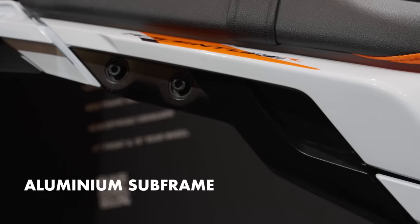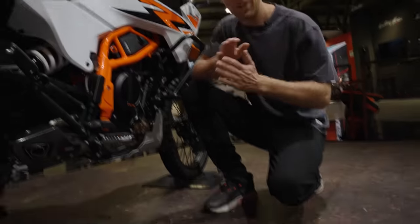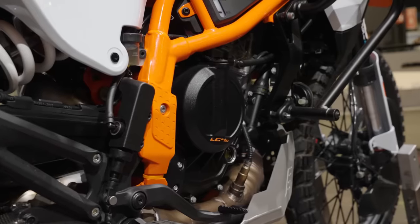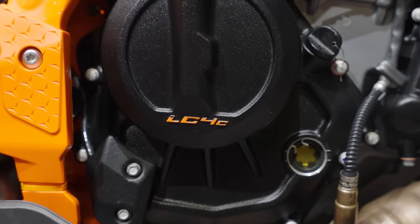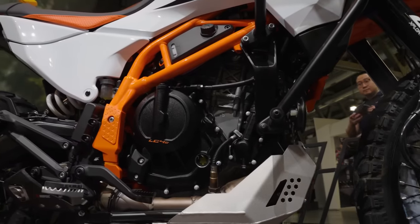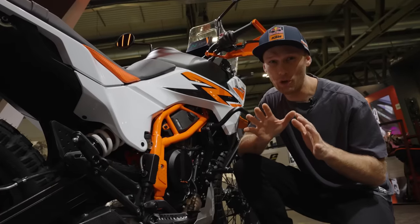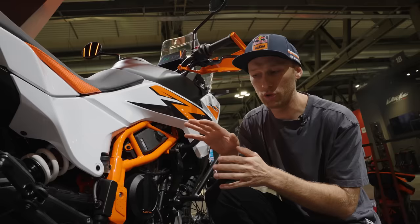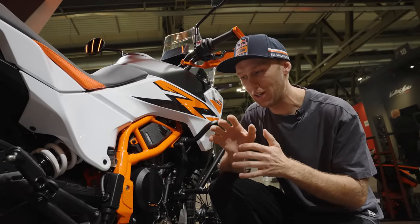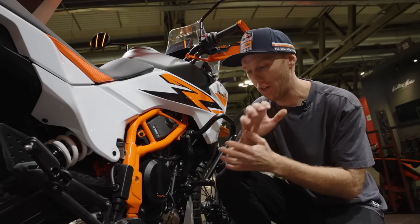Let's talk about the engine — it's the same as on the 390 Duke: a 399cc LC4C motor, compact and light, that gives enough power. How much power exactly isn't confirmed yet because this is still a prototype. It comes out next year and KTM is still pushing the limits to get as much power out of it as possible.